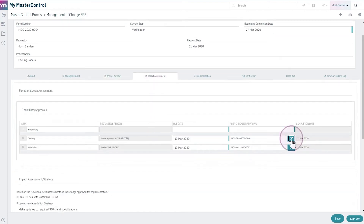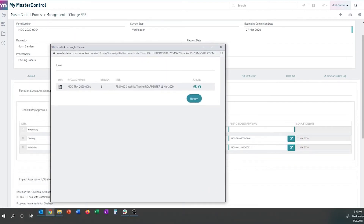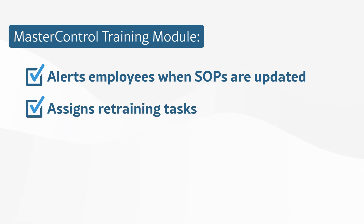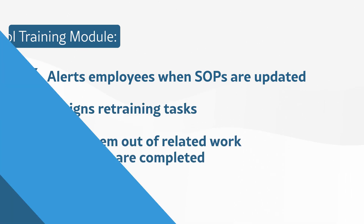Master Control QX includes the standard quality modules you'd expect from enterprise software, including electronic signatures, document control, CAPA, and risk and training management out of the box. One standout feature is its training module — it automatically assigns training whenever a procedure changes or when a new team member is added. Let's say an SOP gets updated. Master Control instantly flags everyone it affects, then assigns their retraining tasks and locks them out of related work until they're up to date. It also builds an audit trail showing who's trained on what version and when, so you're always ready for expected or unexpected FDA and ISO inspections and audits.